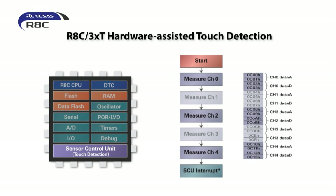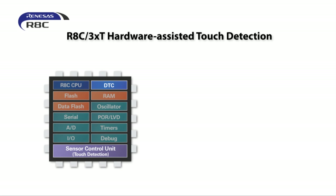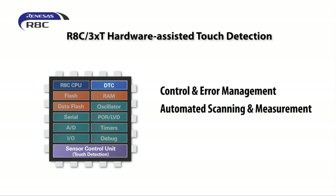Alternatively, the data can also be transferred using the data transfer controller unit built into the RHC devices. In summary, the sensor control unit handles the majority of the touch functions, such as control and error management, automated scanning and measurement, noise countermeasures, and data transfer that would otherwise keep the CPU busy.